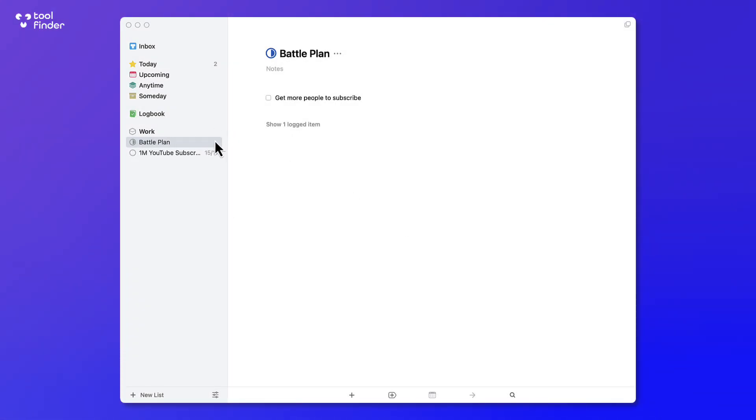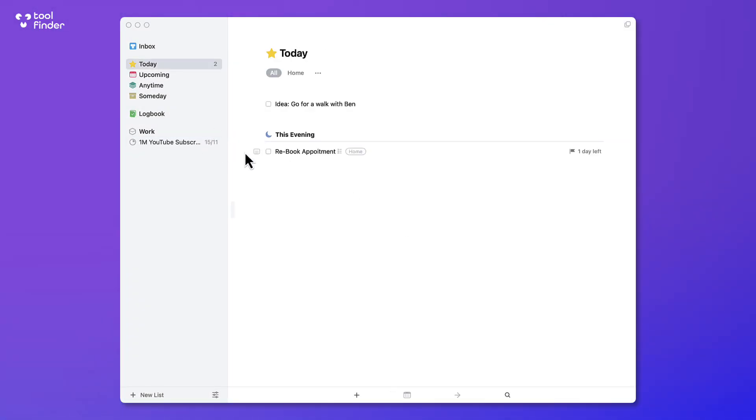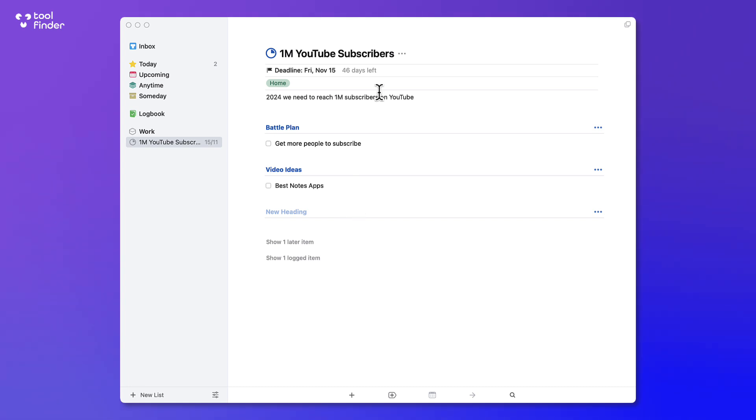Anything you're working on can be converted into a project — it takes the core information and restructures it, and you can go backwards at any time. Although you can't share projects with other people, it works really well for planning new projects and organizing them in a better way. I really like the focus elements of this.